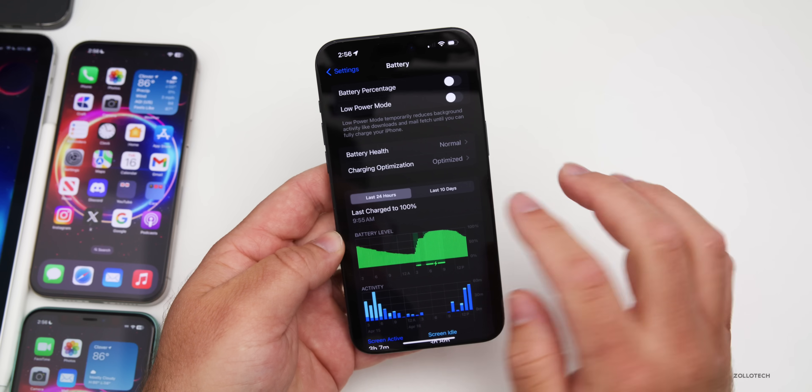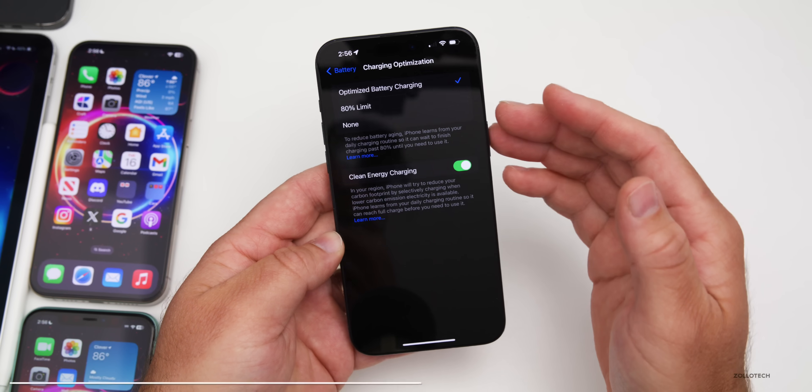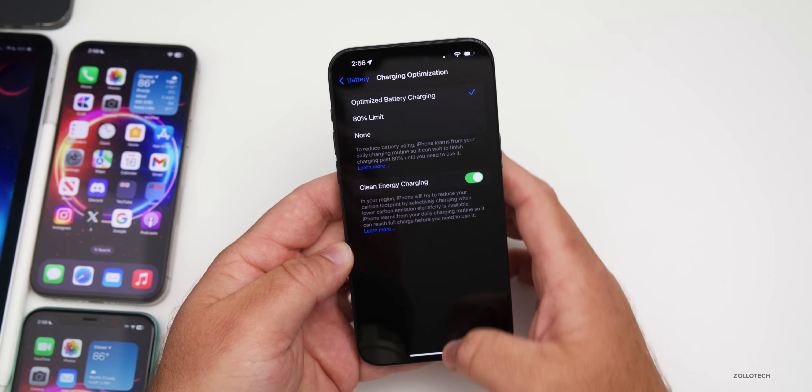Under Settings > Battery, in iOS 17.5 beta 1 some of the text options were a little odd. This has been updated and fixed in beta 2, where it now shows the correct things with Optimized Battery Charging, 80% limit, and more. That's been fixed in this update.